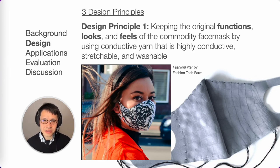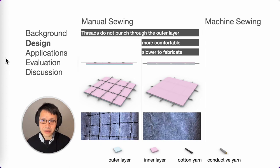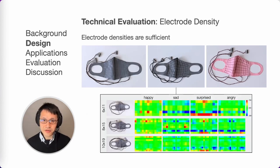Our first design principle is to keep the original functions, looks, and feel of the commodity face mask to preserve the wearer's normal appearance. We apply conductive yarn that is highly conductive, stretchable, and washable, and use three methods to integrate the yarn into the face mask. The first method involves manual sewing to keep the yarn floating on the inner layer. The second method sandwiches the textile electrode between inner and outer layers for maximum comfort. The third method uses machine sewing for faster fabrication, though it may reduce filtration effectiveness. We deploy a dense matrix of textile electrodes for mutual capacitance sensing, deliberately avoiding a diamond-like pattern to preserve stretchability and breathability. Signal-to-noise ratios are sufficient for all fabrication methods, and a matrix of at least 6 by 11 is also sufficient.